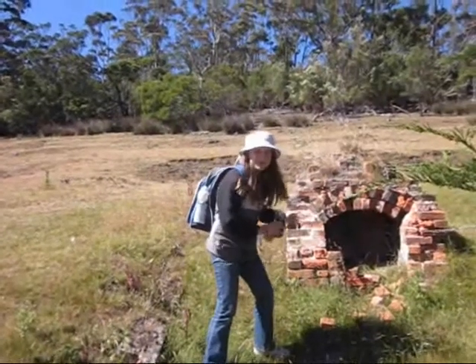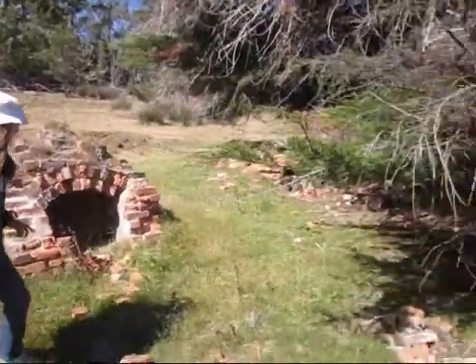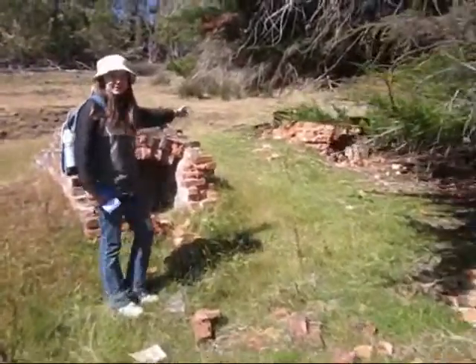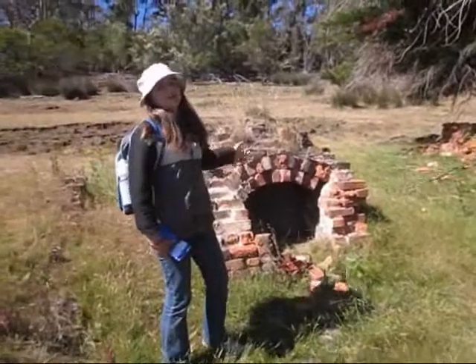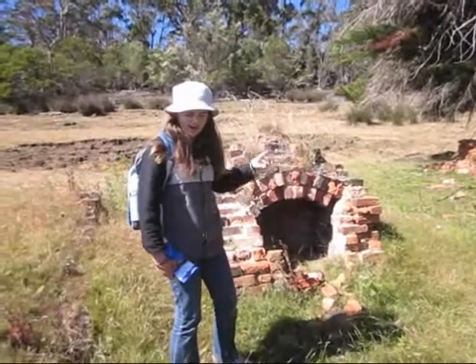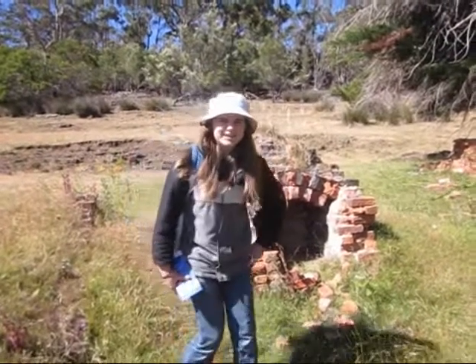Over here we have some old-fashioned kilns. In ancient times they actually used to cremate the dead. So in this one over here, that's where they buried the dead. But over in this one, they used it for cooking. But sometimes they'd get them mixed up and you'd get parts of dead bodies in your food. Isn't history disgusting?